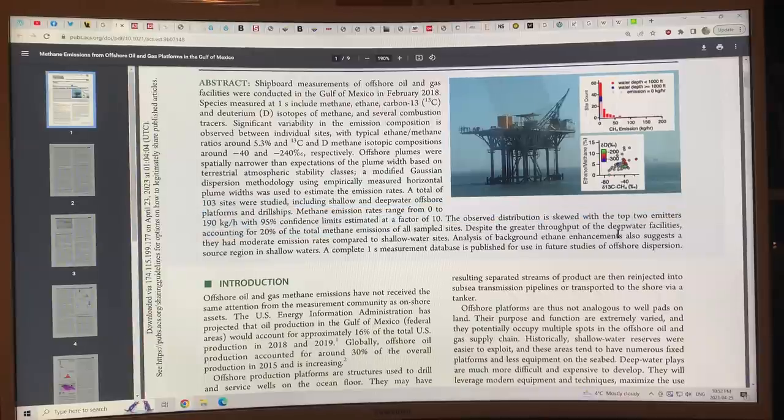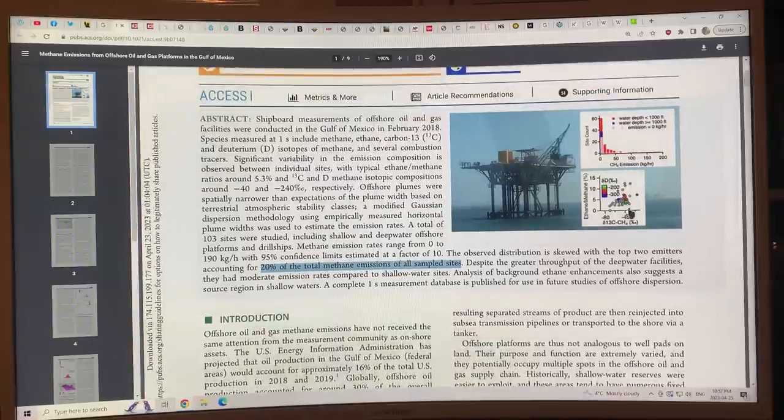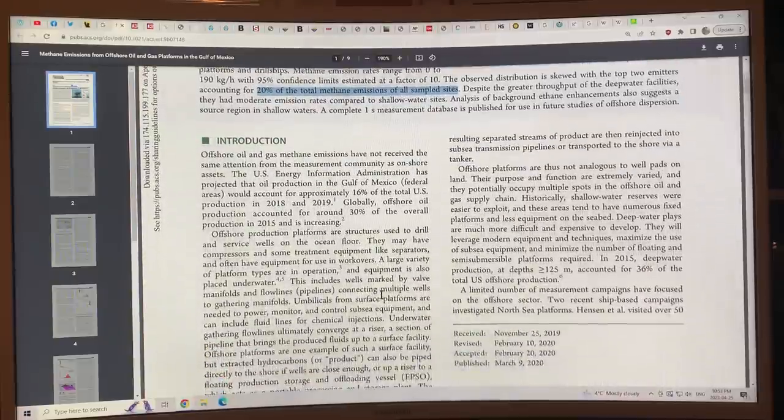They looked at 103 sites including shallow and deep water offshore platforms and drill ships, and measured methane emission rates ranging from zero to 190 kilograms per hour. The distribution was highly skewed — the top two emitters accounted for 20 percent of the total methane emissions from all sampled sites. These are 'super emitters.' If you just fixed the leaks at those top two sites, you would dramatically reduce overall methane emissions.